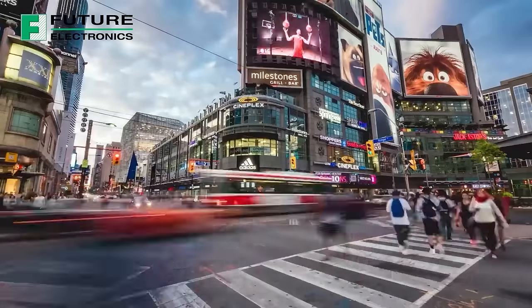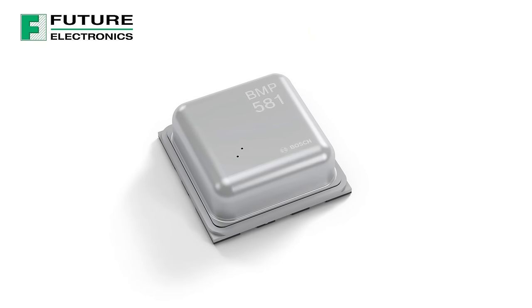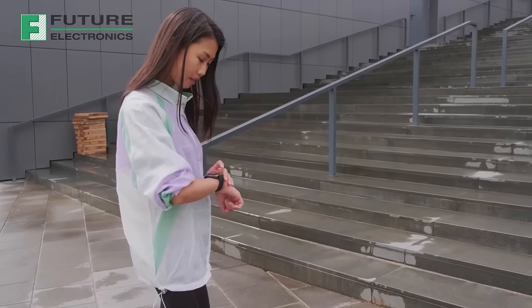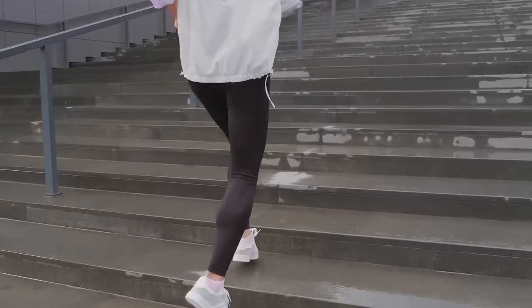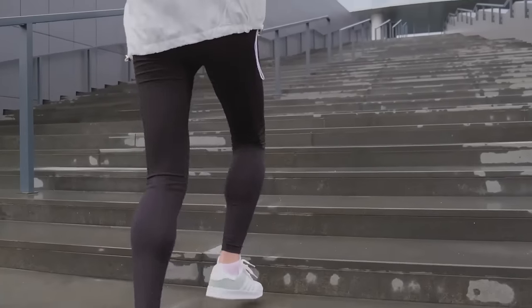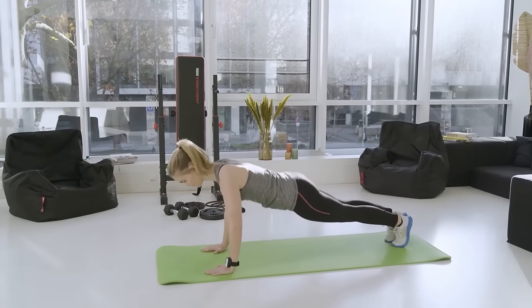Brand new and already the performance benchmark on the market. The capacitive pressure sensor from Bosch SensorTec is tiny in size, yet incredibly potent. It is so accurate it can detect a single step when climbing stairs or the smallest changes in height, for example when doing push-ups.